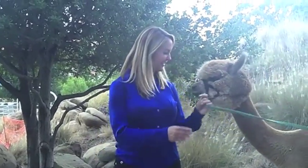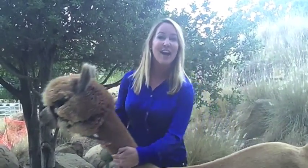Hey Kickstarter, I'm Erin Murphy. You may recognize me as Tabitha from the TV show Bewitched, but what you probably don't know about me is I also raise alpacas. Let's go inside and I'll tell you all about my project.